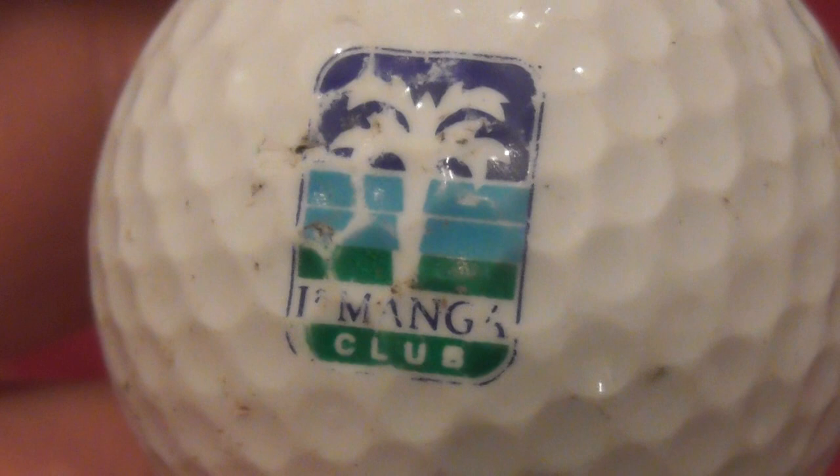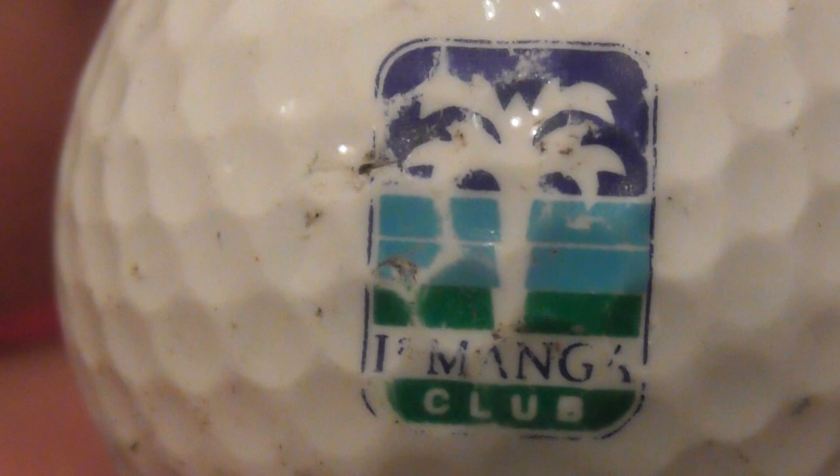Next: I think that's supposed to say La Manga Club. The A of the LA is missing but I think it's La Manga. La Manga Club - like a palm tree logo in green, that's nice. That's on a Titleist PTS Wound 90. I think this is one from about 1990-91, could be later than that maybe.